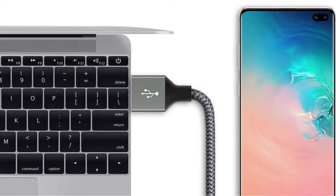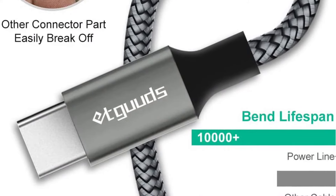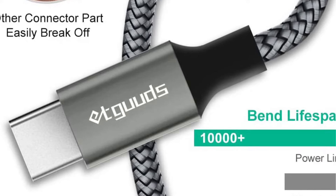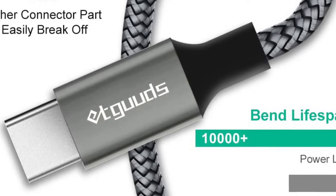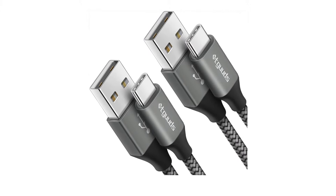There are zero complaints about the quality of these cables, and the reason behind this is that they are built with premium quality materials and are well tested. There's also an aluminum alloy shell which undergoes a micro arc oxidation process, adding more life to the joints of the cable by making that area hard and more wear-resistant.